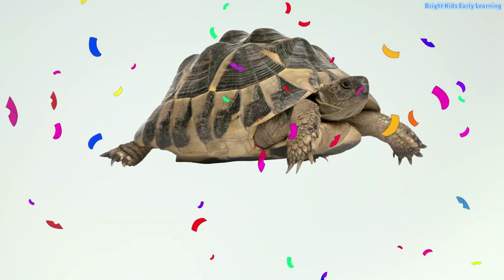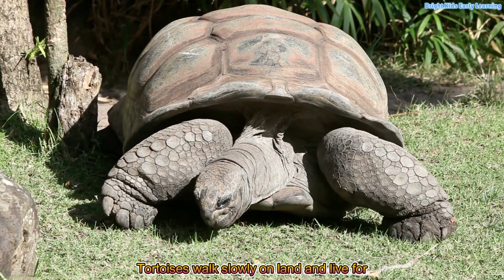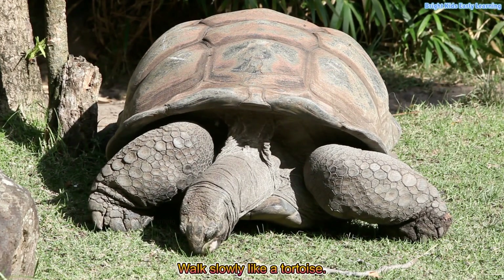Tortoise! Yay! Tortoises walk slowly on land and live for many years. Walk slowly like a tortoise.